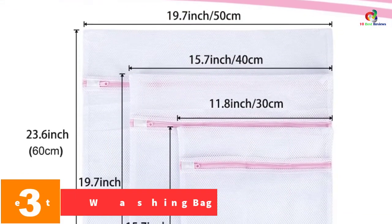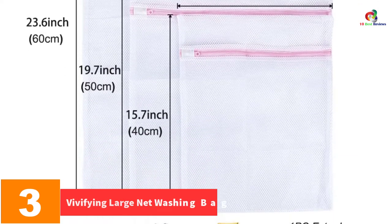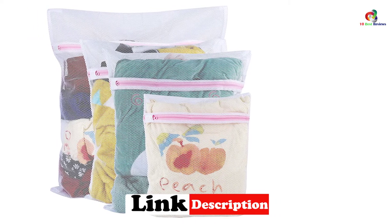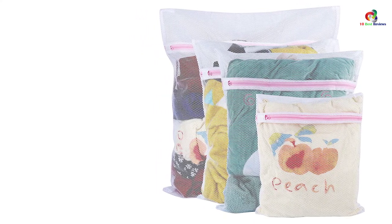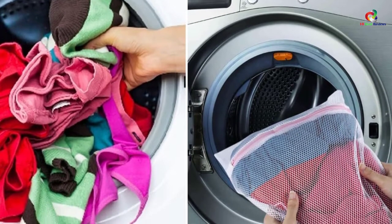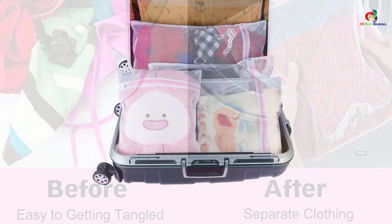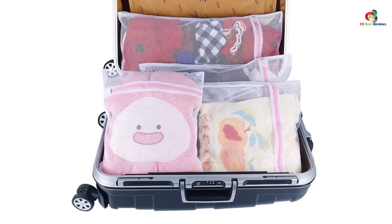At number 3, we have the Vivifying Large Net Washing Bag. With the Vivifying Washing Bag, you can protect your delicates from tangling, snagging, and tearing while machine washing or drying. It is a four-pack set with three sizes included — one extra large, two medium, and one small. The washing bag has large holes that ensure clothes are cleaned perfectly and dried quickly. These bags are made of quality polyester mesh that is thicker than others, with a strong zipper closure that keeps your delicates secure. They can also be used for packing clothes when traveling, and the breathable design allows air in and out to prevent odor formation.